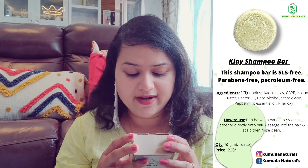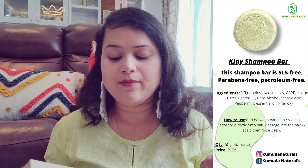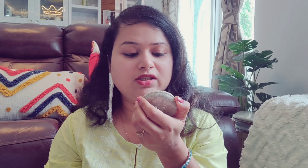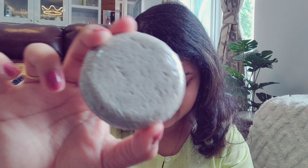To use it, rub gently over wet hair and scalp to work up a lather, or rub between your hands and apply to your hair and scalp, just like a soap bar. This is a very interesting shampoo bar — if you look closely, it has a mint type appearance and you can clearly see the ingredients.